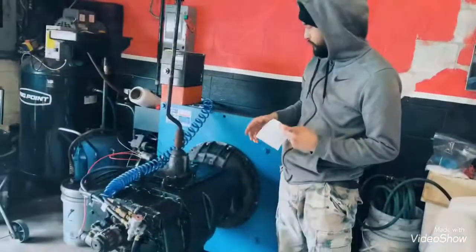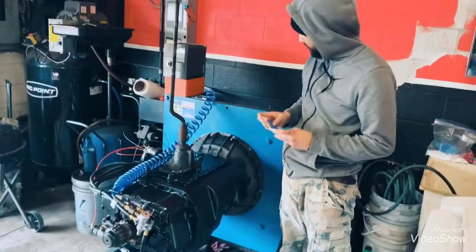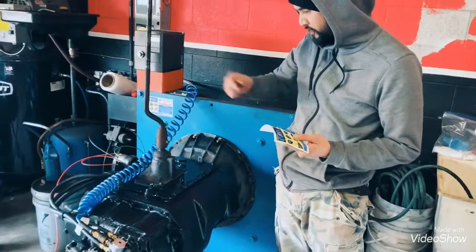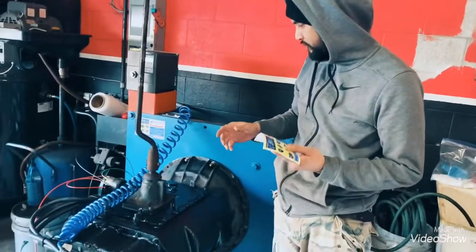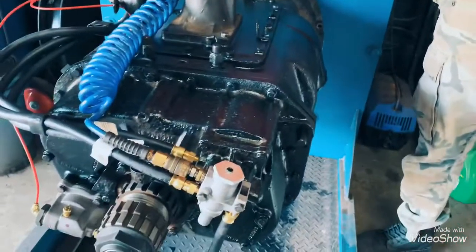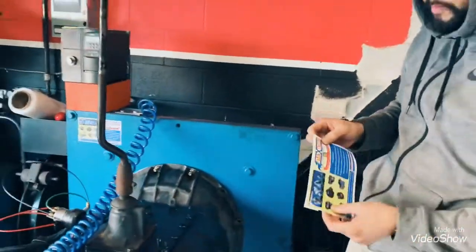So this transmission is ready to go. We passed the dyno test. Everything was okay, everything was going in and out — smooth, no noise. Splitter and the high and low rates are working fine. So it's a pass.